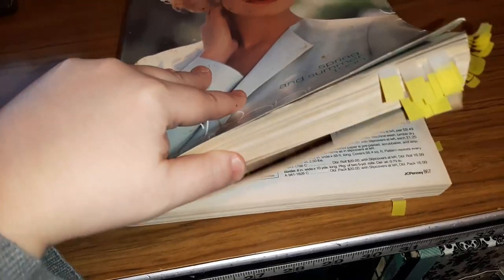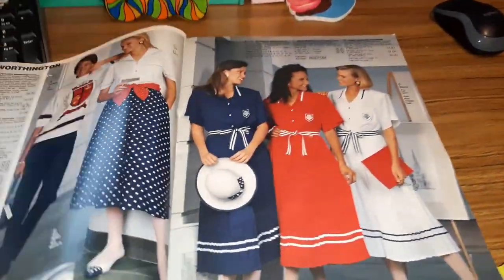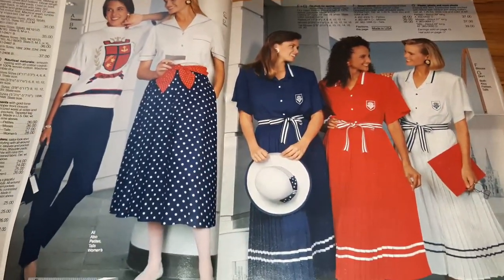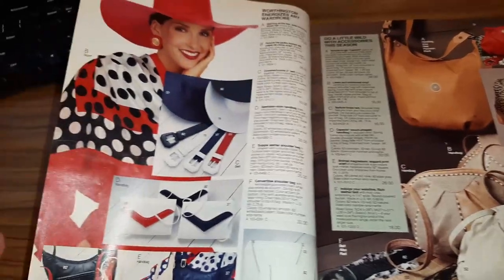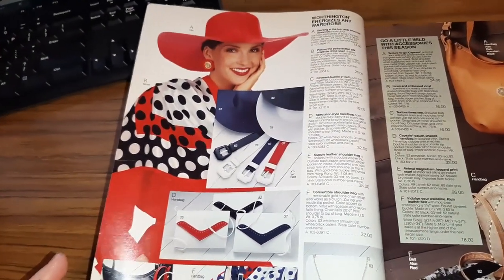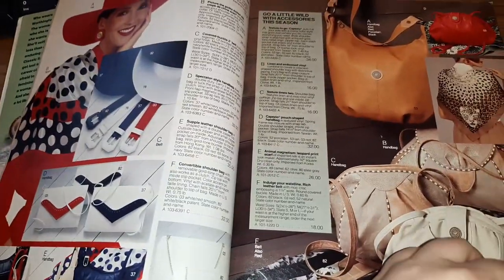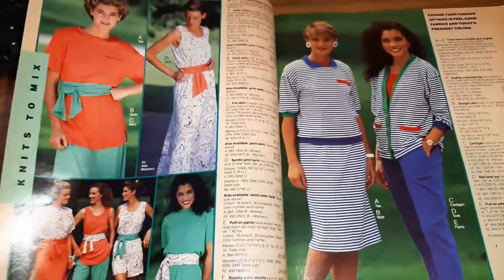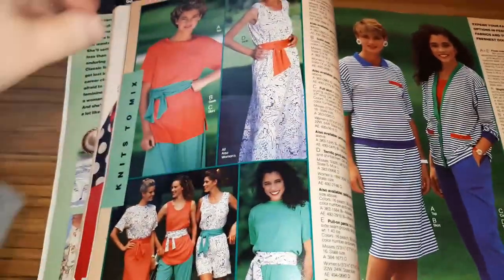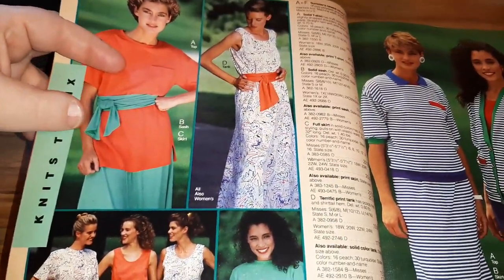I don't know what your guys' tolerance is for perusing old catalogs, but I love it, so join me if you'd like to. Of course we're not going to go through the whole 1500-page catalog — I've got some tabs on pages that I selected that I thought were at least amusing to me. These sailor dresses, and oh my gosh, look at those hats! I feel like the only people who wore those were ladies on Falcon Crest.